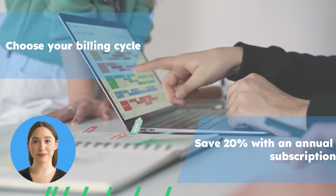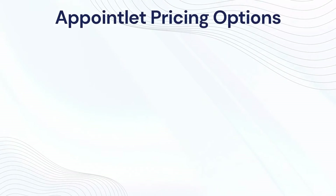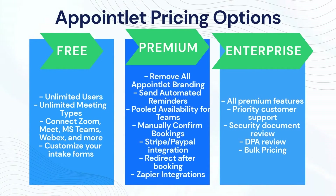Appointlet pricing options — how much does Appointlet cost and what's the pricing structure? The Appointlet premium plan is currently $10 a month. We also offer a 20% discount on all annual subscriptions, which brings the cost of your subscription down to $8.